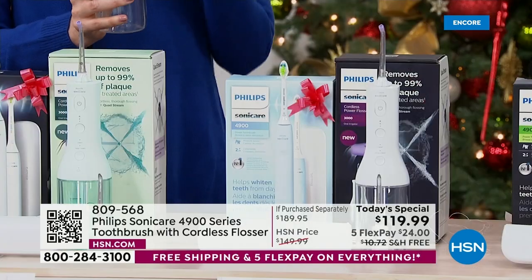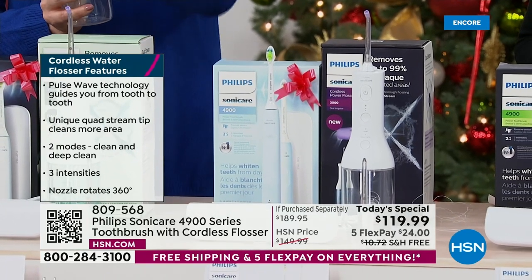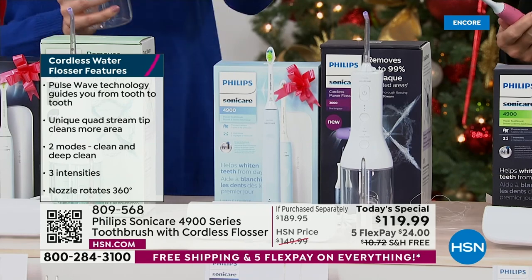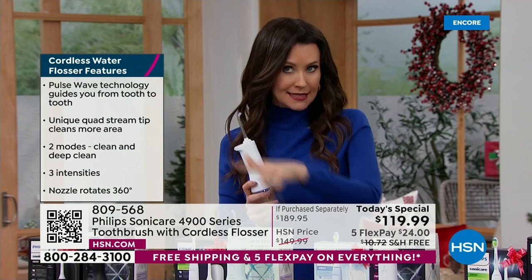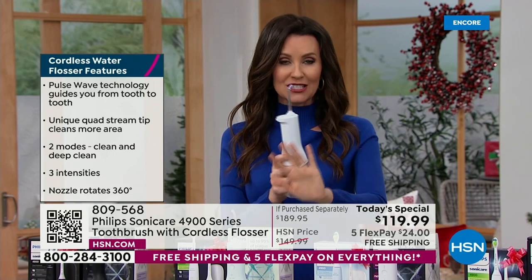For $119.99, you're getting the $100 toothbrush and the $90 flosser, and a $30 gift card when you send in for the rebate — making it a total of $89 for both. It's like getting the toothbrush on us.